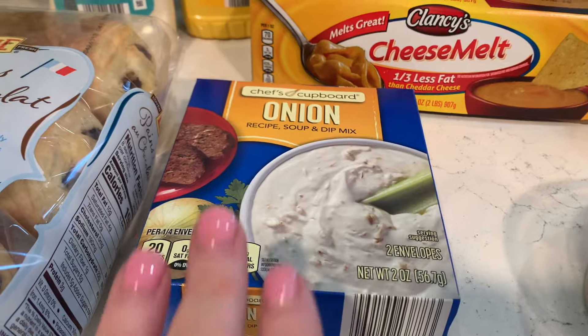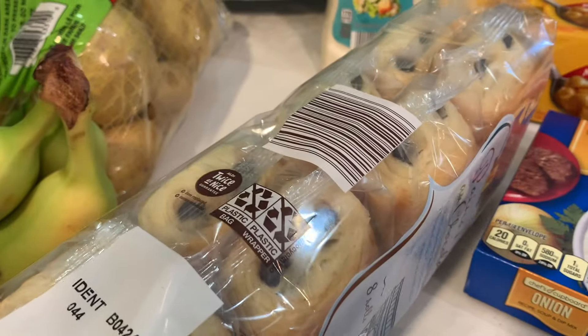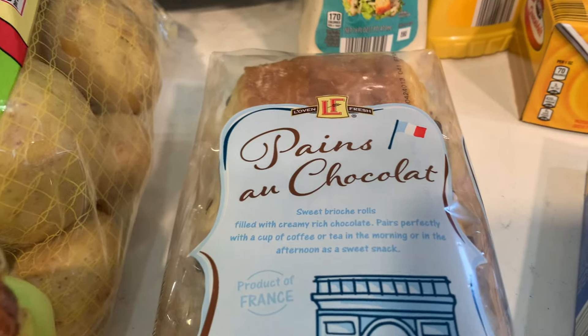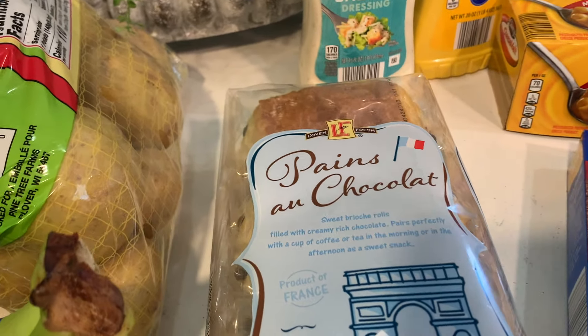I needed some Caesar dressing for a recipe, and this onion soup mix for a recipe — I couldn't remember if I had it or not, so I just went ahead and grabbed one. I always want to buy these and I never buy them. I knew I would love having these tomorrow because two of my little grandsons will be here — actually three, but one is too little to eat — but the other two I thought might think these are fun. Some strawberries — I need those for a recipe — three bananas, some gold potatoes, and some cucumbers.